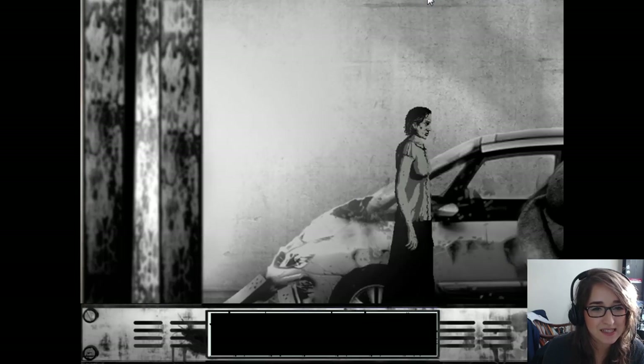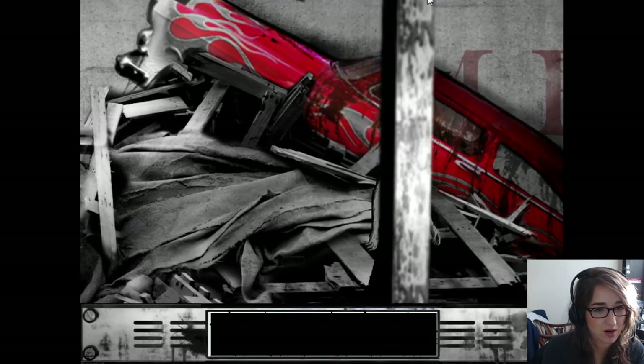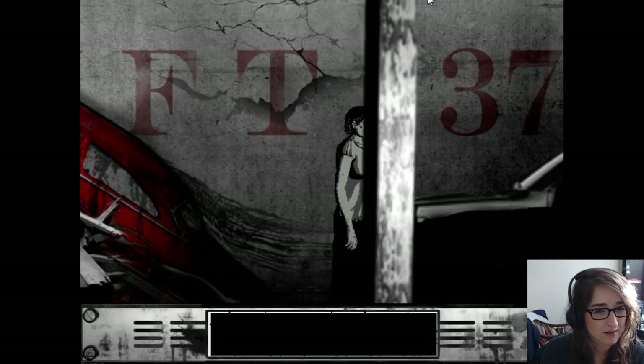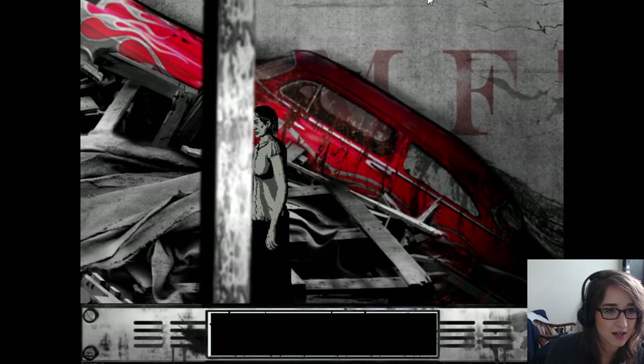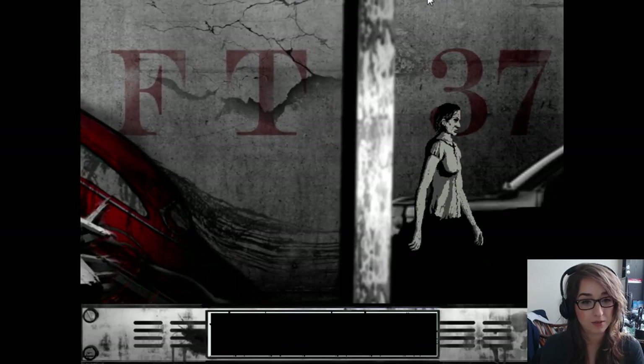What the hell is this setting? This is so weird. So she was in a cornfield and then there was a barn. Now she's in some kind of weird garage. And there's like... a car crash. I can definitely see how the art style is getting a little bit more interesting. I'm into it so far. Looks pretty cool.